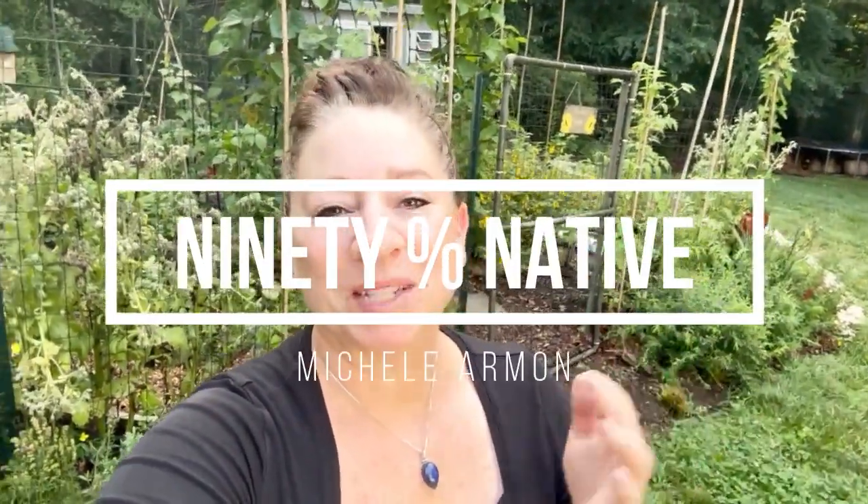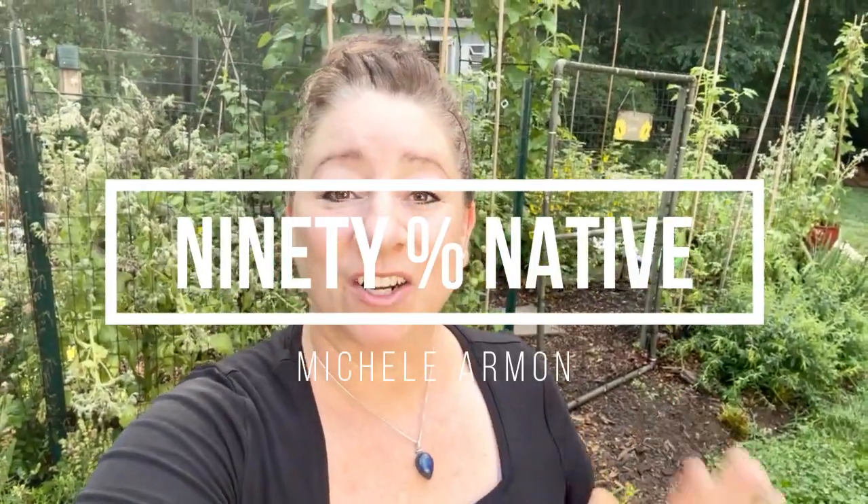Good morning everyone. Welcome to my YouTube channel 90% Native. My name is Michelle and I grow native plants and I garden for the wildlife. Today I am going to take you on a little tour of my vegetable garden, which is what is behind me here.